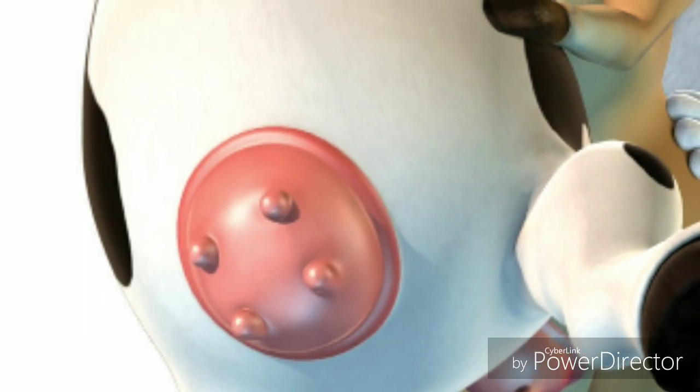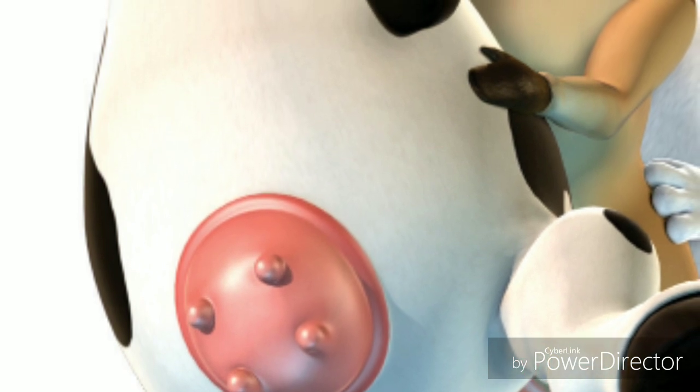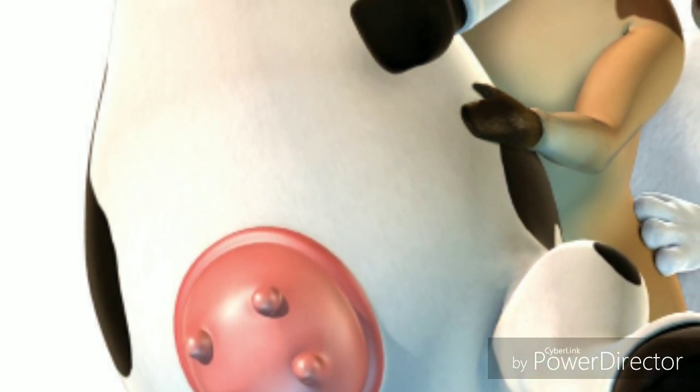Otis's Otter. Otis's Otter is one of the main parts of its body. It is a large dome-shaped organ on its lower belly that produces milk.